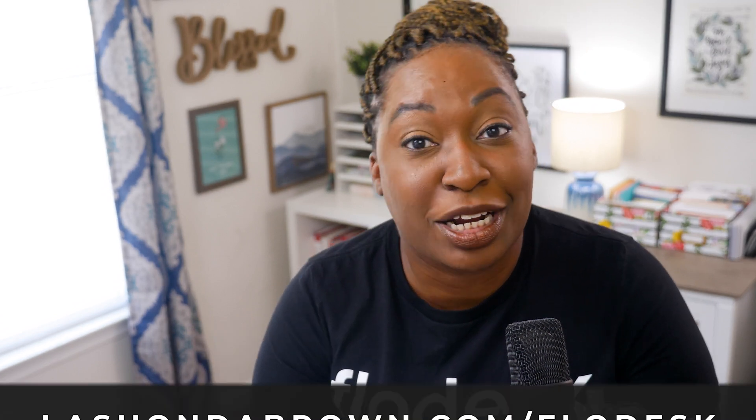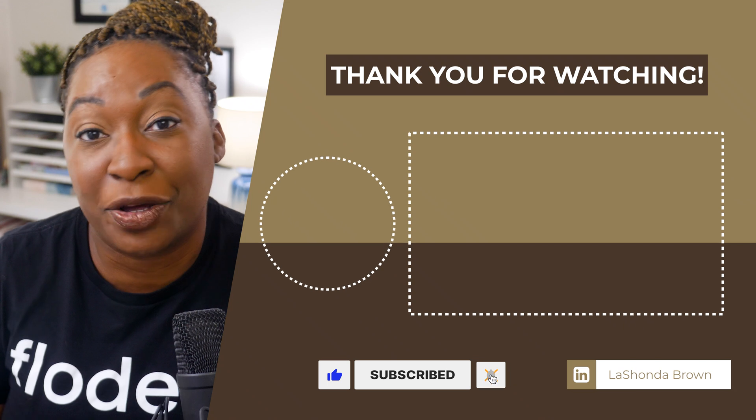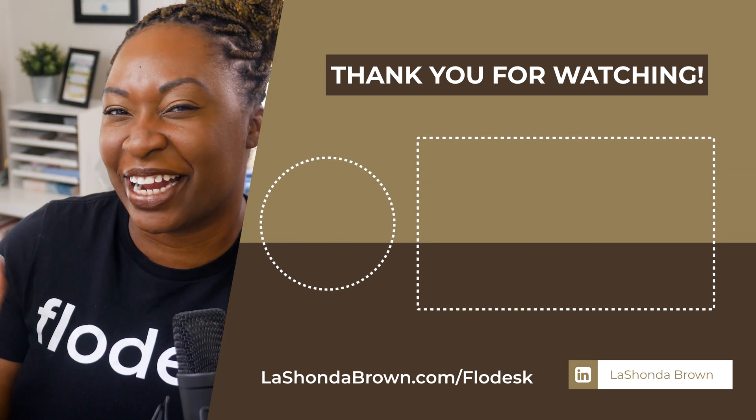I hope you enjoyed this walkthrough of the two newest forms inside of your Flowdesk account: the video forms and the spinner forms. Let me know in the comments which one you plan on using. And if you are not a Flowdesk user and now you want to give it a try, be sure to go to lashondabrown.com/Flowdesk to give it a try for free. Don't forget, I have a playlist full of Flowdesk tutorials - I would encourage you to check out the video about Flowdesk checkout if you're planning on using a form to grow your business passively. Until next time, ta-ta for now.